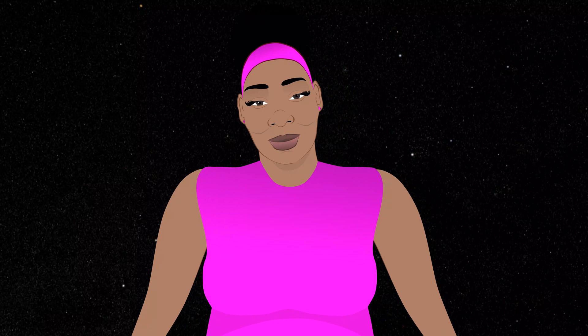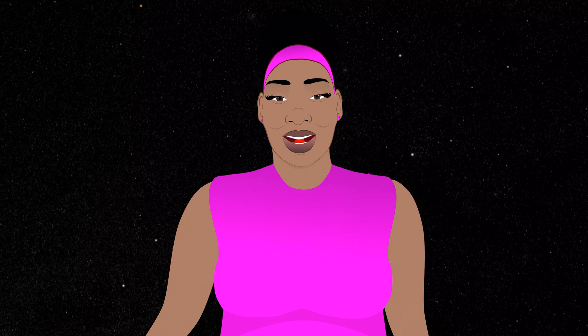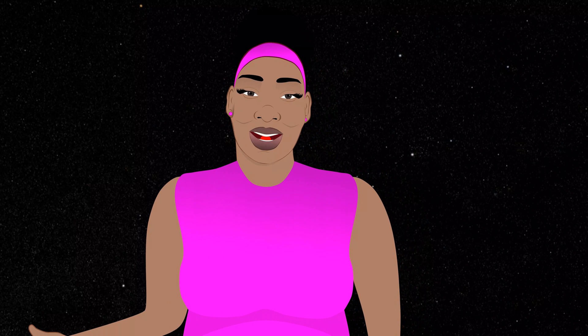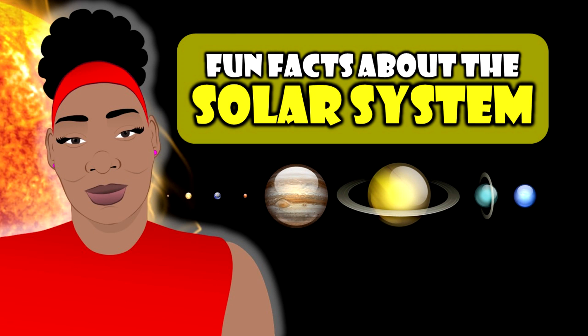When looking in the sky at night, I love the stars, but do you know what the largest star in our solar system is? Join me as I bring you my top five fun facts about the solar system.